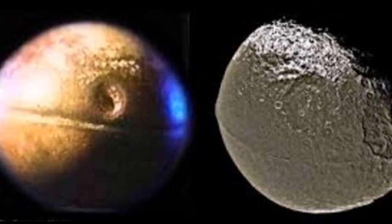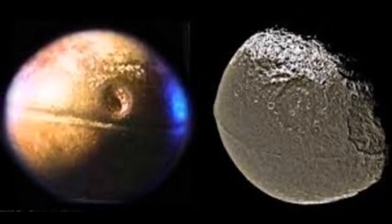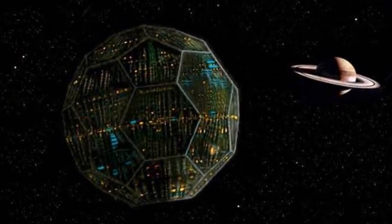The fourth hypothesis, put forward by ufologists, is that Iapetus is not a natural moon but an artificial structure built by an alien race, and that it has become an alien space outpost.